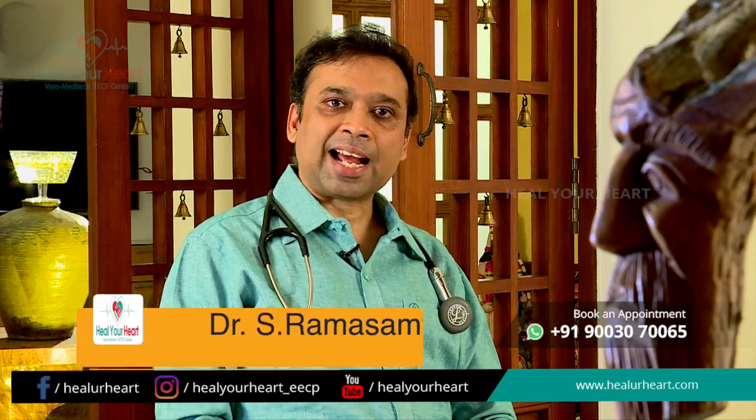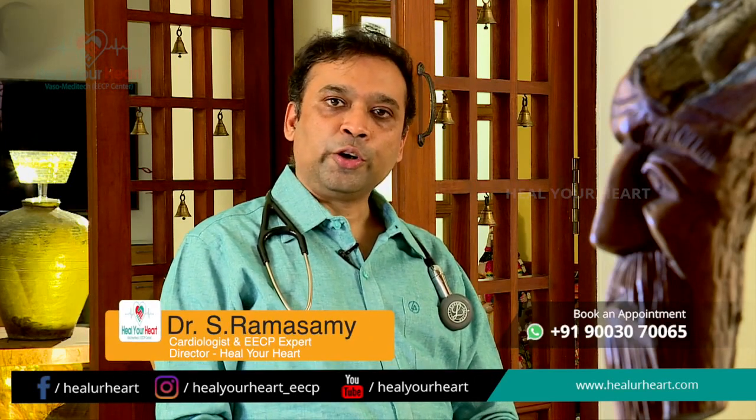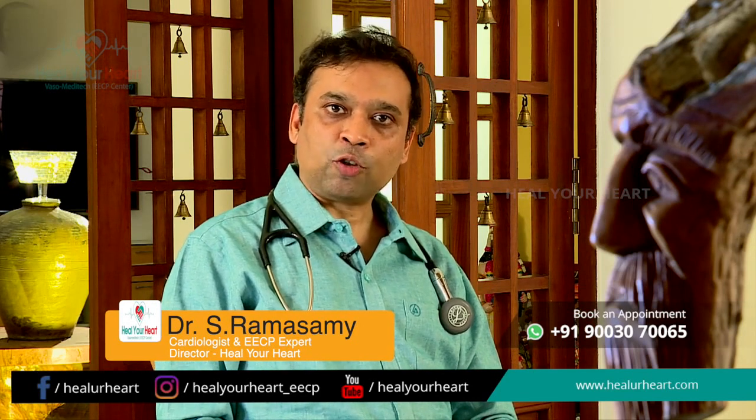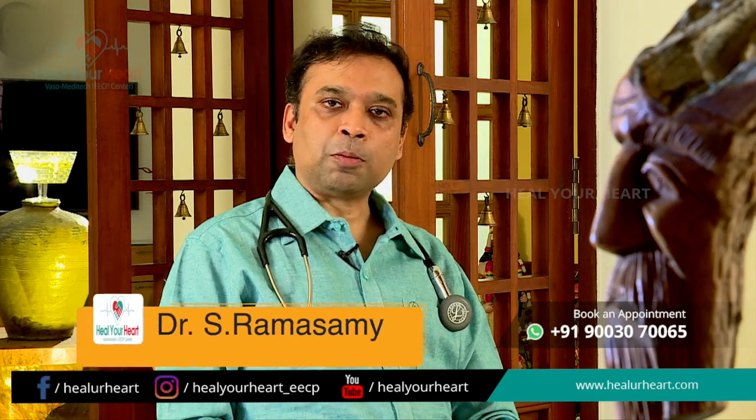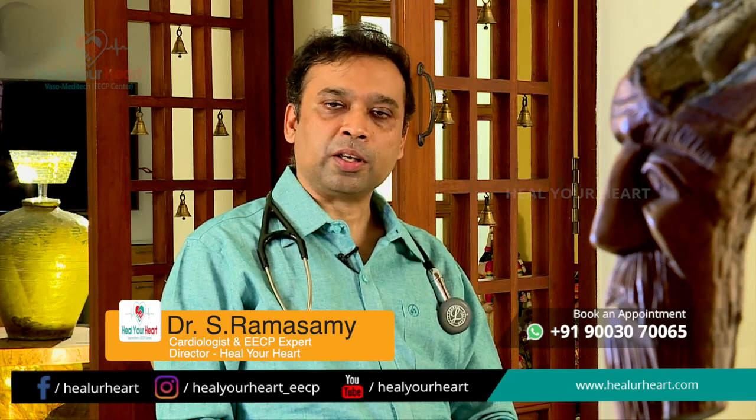The second benefit is blood sugar control. High blood sugar is usually caused by lack of physical activity. During EECP, since blood flow increases and there is muscle contraction due to the cuff inflating and deflating, the body utilizes more sugar in its metabolism, which helps reduce blood sugar levels.